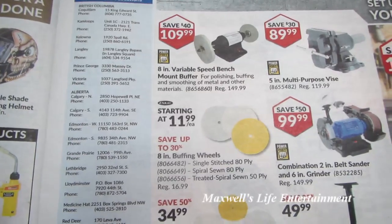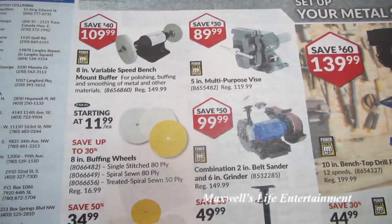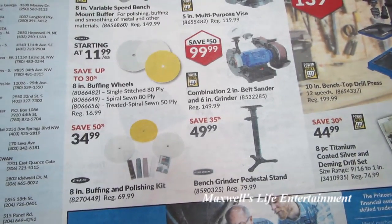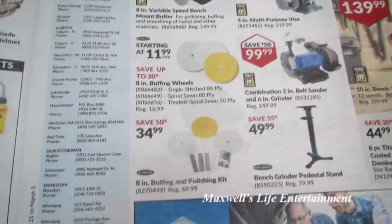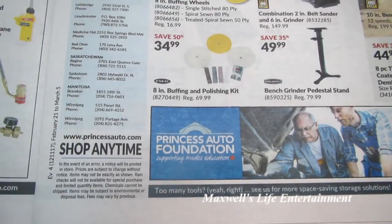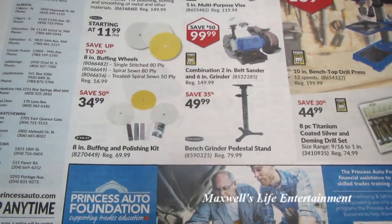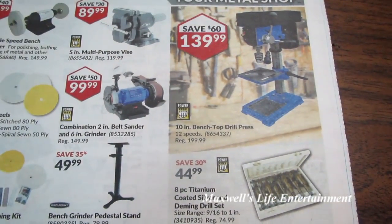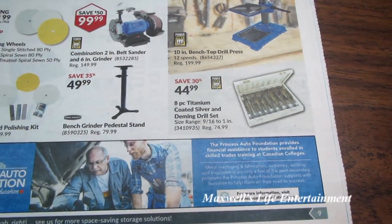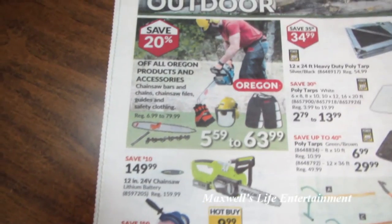8-inch variable speed bench mount buffer $109.99. 5-inch multipurpose vise for $89.99. Combination 2-inch belt sander and 6-inch grinder for $99.99. Save up to 30% on 8-inch buffing wheels. 8-inch buffing and polishing kit for $34.99. Bench grinder pedestal stand for $49.99. 10-inch benchtop drill press for $139.99. 8-piece titanium coated silver drill bit set, size range 9/16 to 1 inch.